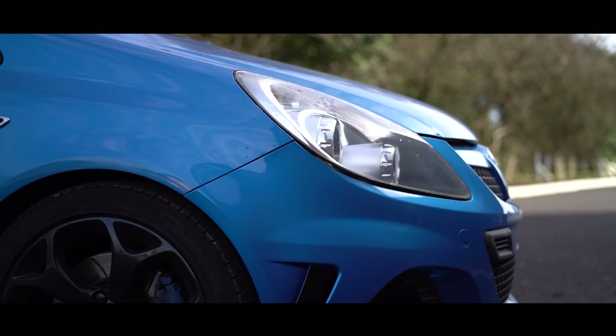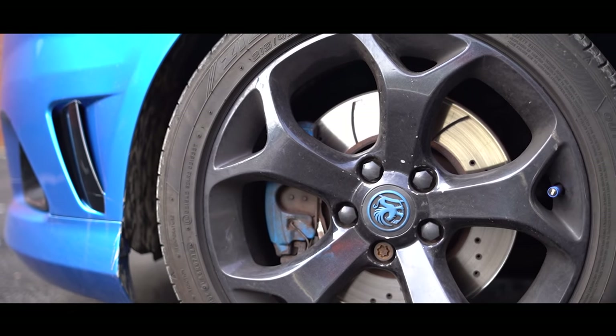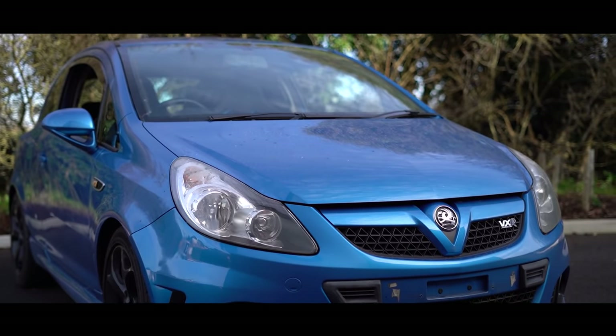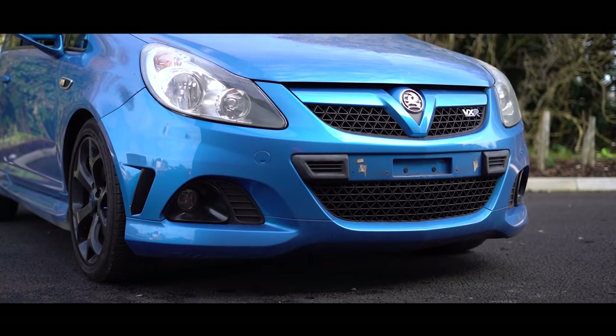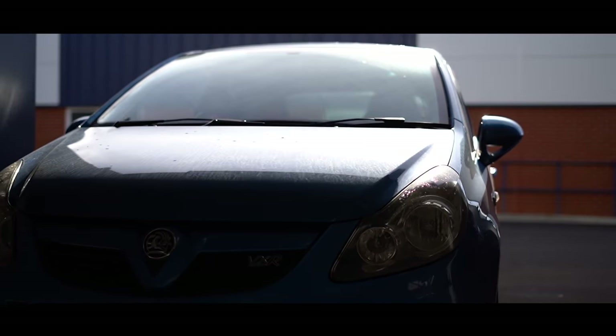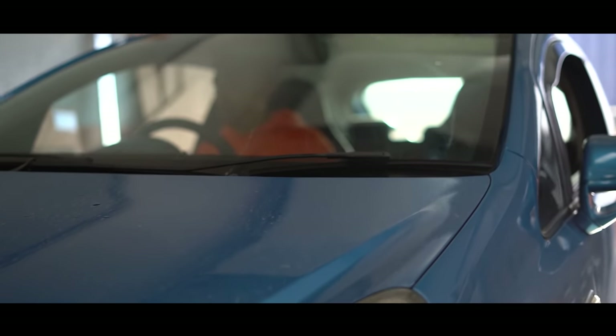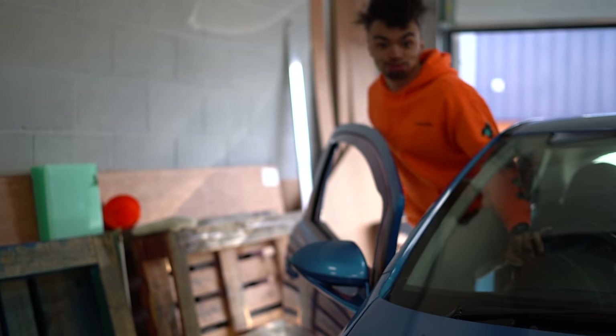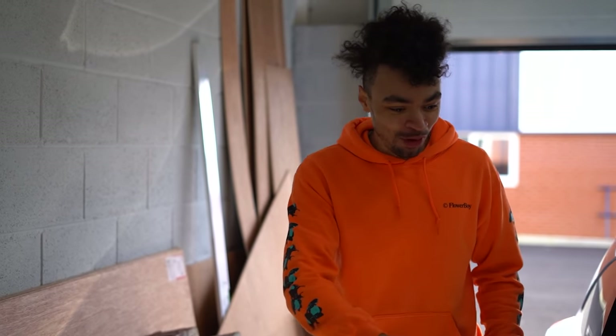Today, my friends, I've done something ridiculously stupid that you've been waiting for for such a long time. Without further ado, let me introduce you to the brand new addition to my car collection - the Vauxhall Corsa. We've done it. We have bought a Vauxhall Corsa.